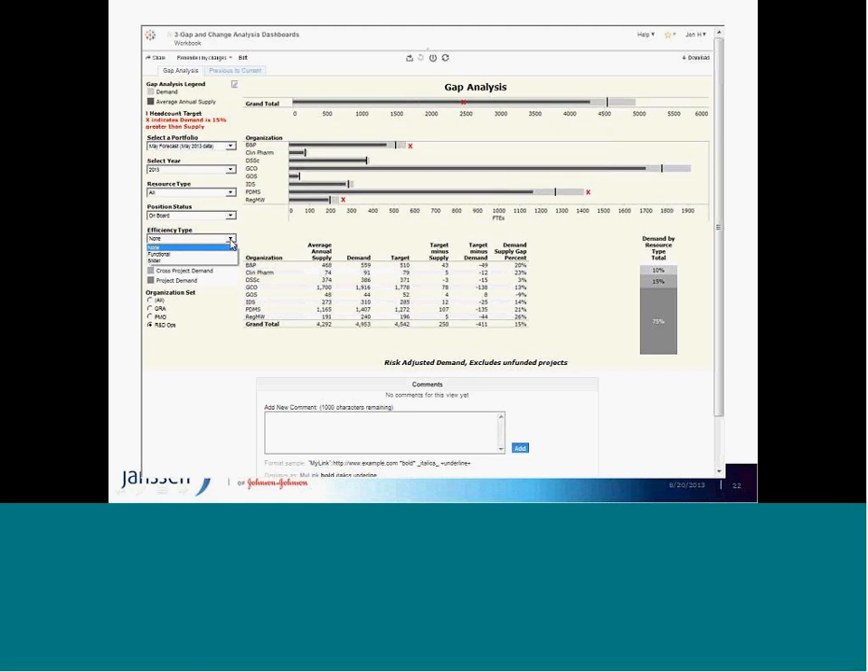If I look at efficiencies — because each of the functions is driving toward an efficiency factor to show their processes are getting better — I can look at each gap as it relates to functional efficiencies. With 15% as my threshold, the gap is now less than that, so I actually don't have an issue. This becomes an important management tool and part of our self-service model that the business can use to understand what's happening within their areas.